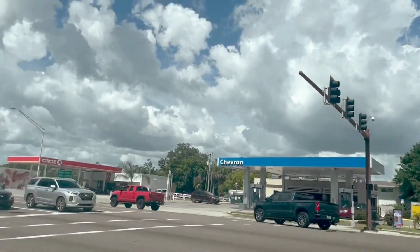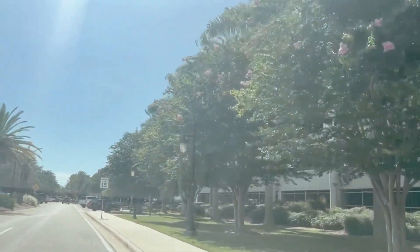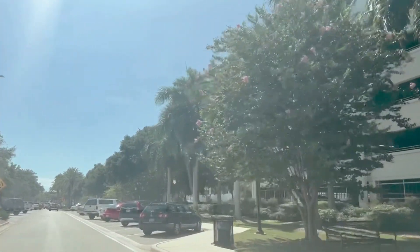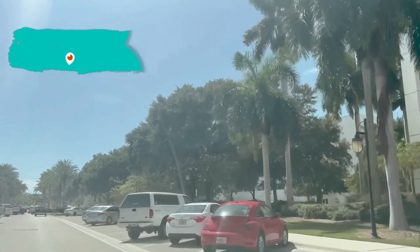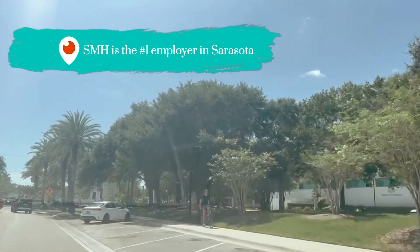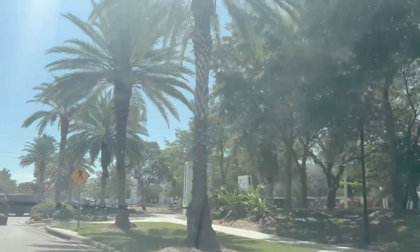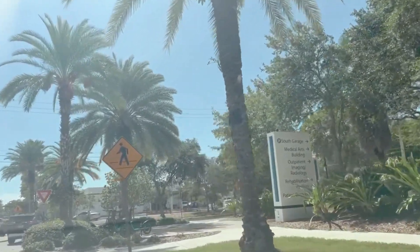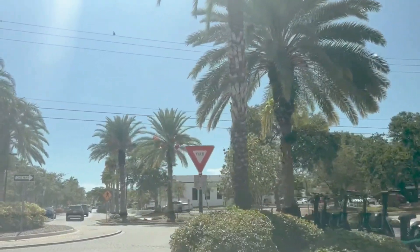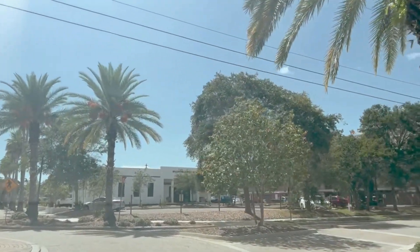The hospital is right here. This is one of the best hospitals in the country. They just added a huge new wing, which is a cancer wing, with top doctors. Sarasota Memorial Hospital is the number one employer in Sarasota. They have different branches as well, but this is the main hospital. I had my daughter there, and it was just absolutely amazing, and I know many people that have had care there — really top-notch as far as hospitals go.